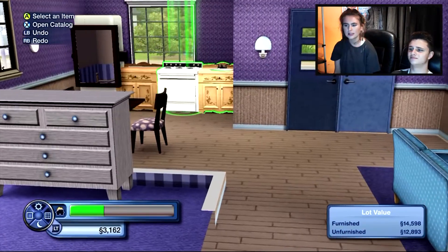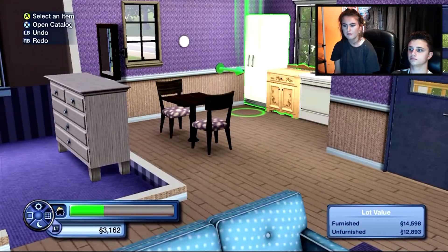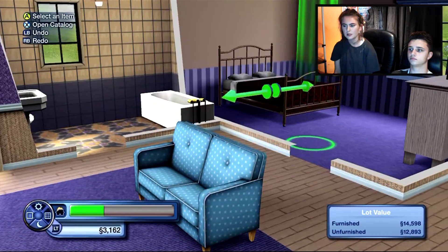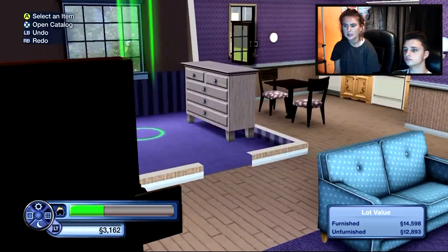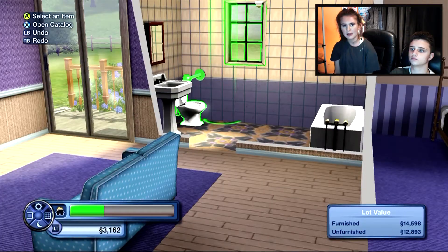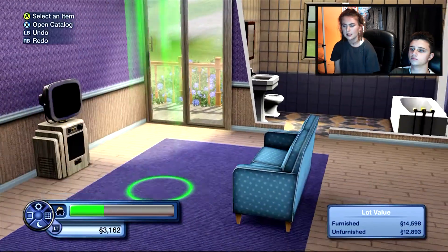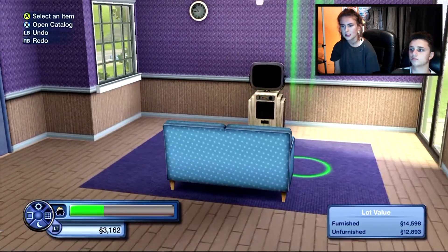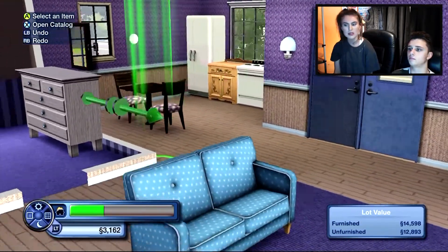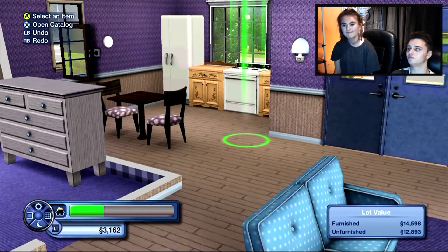This is the kitchen - we've got a sink, a cooker, a fridge, these thingies, a chair and dining table. Then you come through to the bedroom which is very simple with just a bed, a dresser, and a mirror. This is the bathroom with a bath, a toilet, and a thingy, and we've just added a mirror. And this is the living room - the most simplest thing you've ever seen, but it's like living in a flat for first-time buyers.